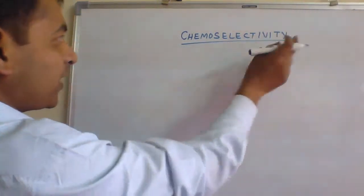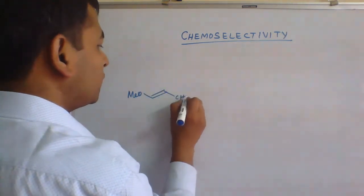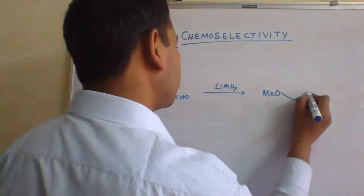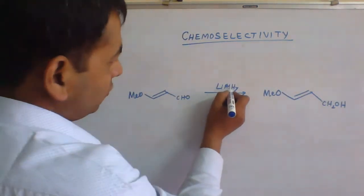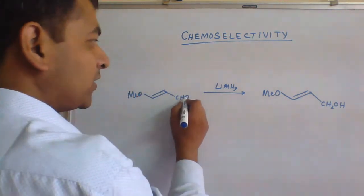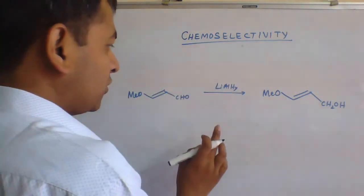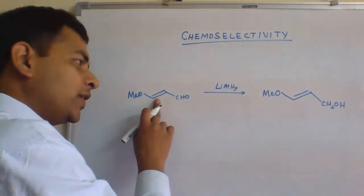Let's understand the term chemoselectivity. Take a molecule, react with lithium-aluminium hydride, and we get the product MeO-CH2OH. Lithium-aluminium hydride could reduce both functional groups — the carbon-carbon double bond and the aldehyde group — but it selectively reduced only the aldehyde group into the alcoholic group. Chemoselectivity means the selective reduction or selective reactivity of one functional group in the presence of another.